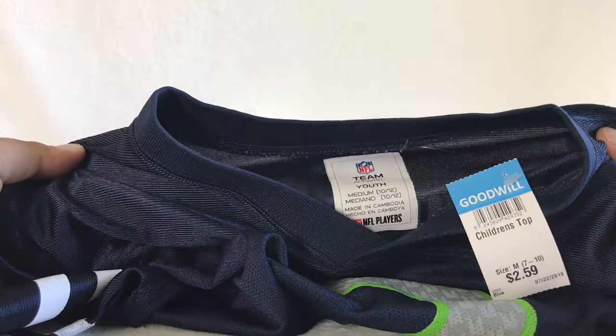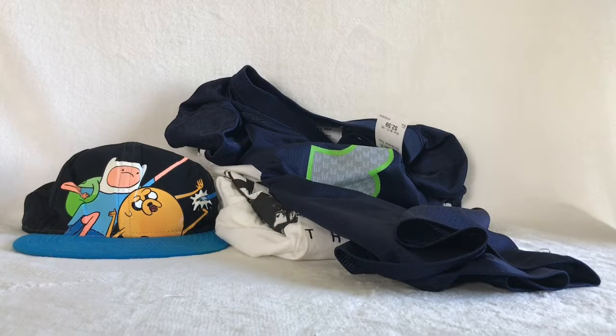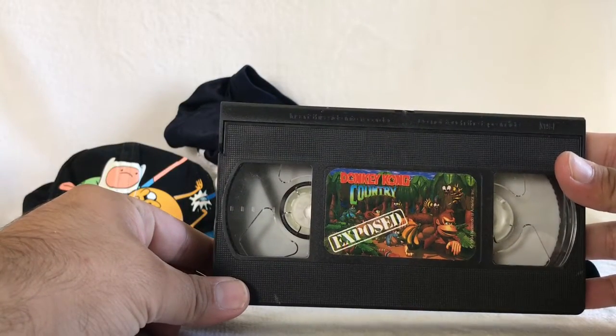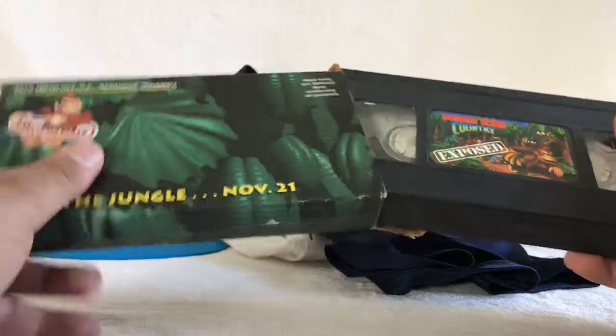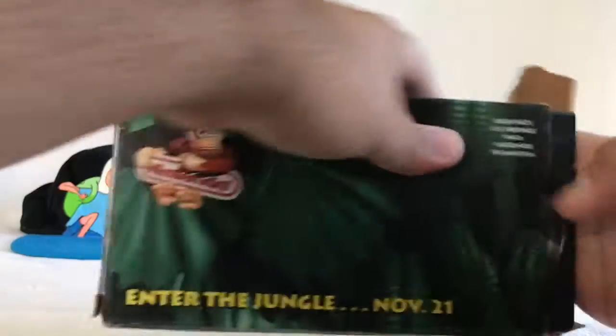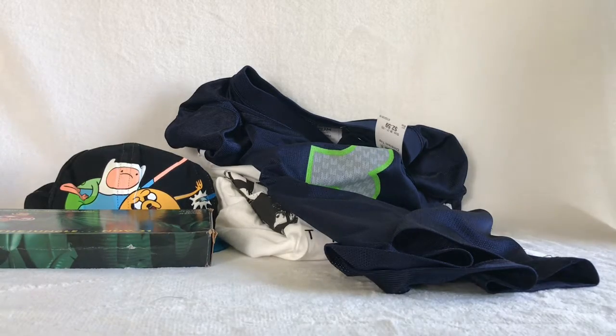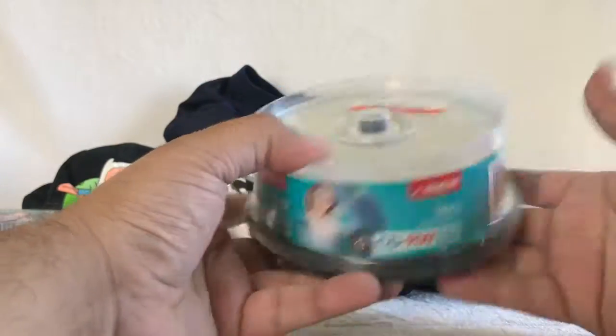I ended up buying this Seattle Seahawks jersey for a dollar something. It's a youth medium, number three — I believe it's Russell Wilson. It's pretty cool. I thought this was really neat right here — it is Donkey Kong Country Exposed. It's actually really, really neat, brings me back. I remember those old days playing Donkey Kong. I bought some blank CDs for $3. They're going for about $15, and they're sealed — not bad.